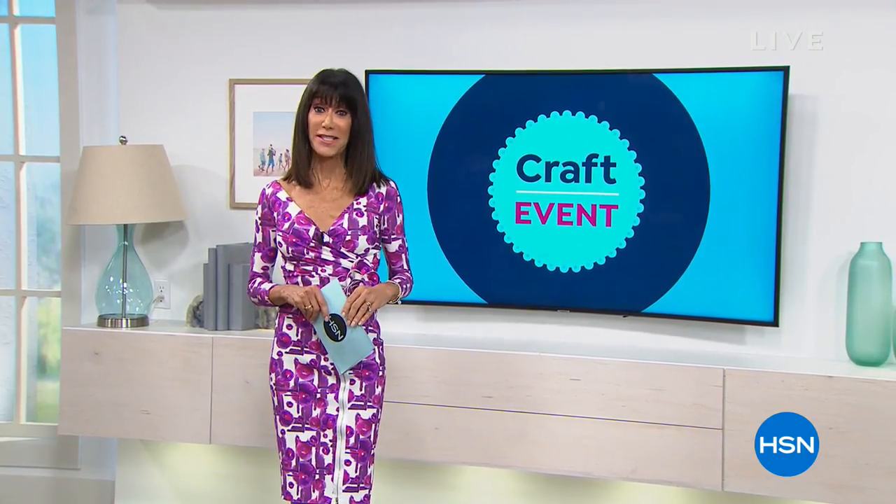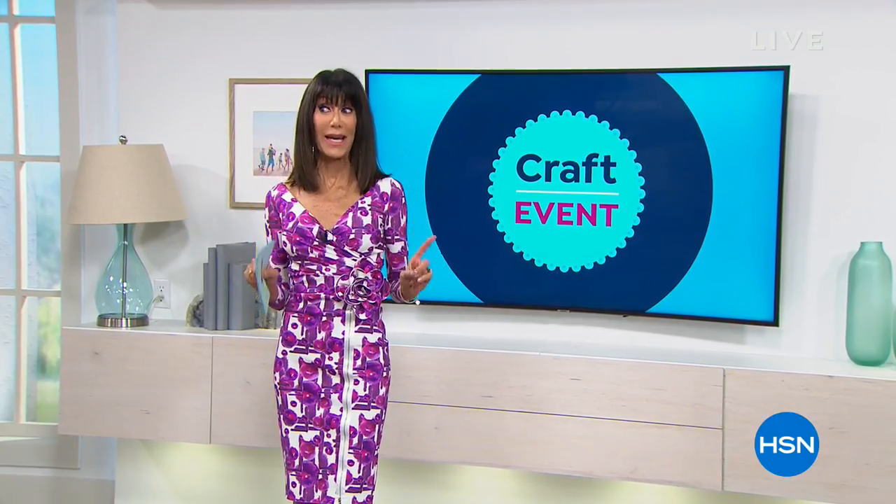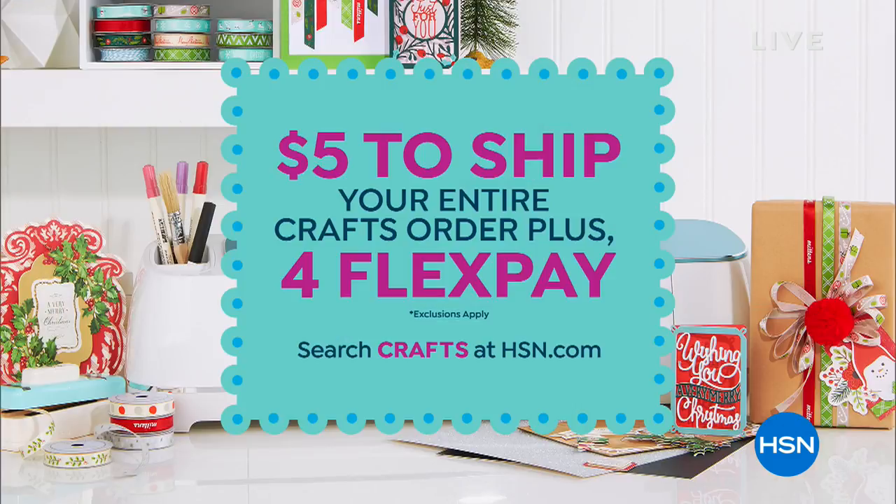Hi everyone, Bobbi here. Thank you so much for joining me — we are going to keep the fun going on craft day. We have great opportunities and amazing chances to enhance your creativity. We have a great shipping special: shop from midnight to midnight tonight and it's only five dollars to ship absolutely everything that you purchase.